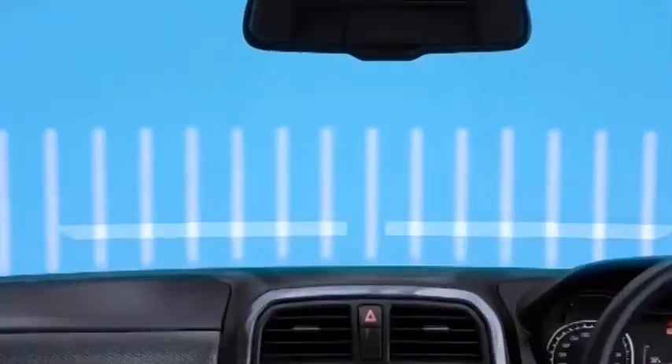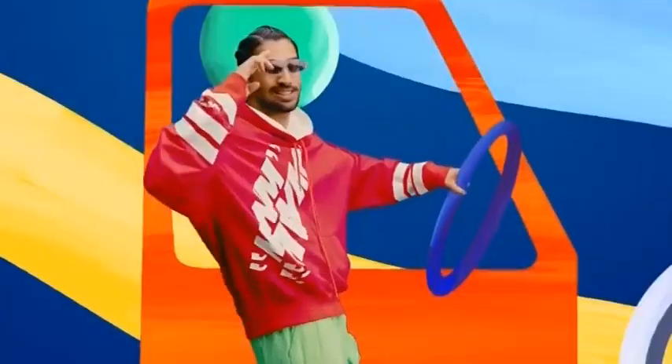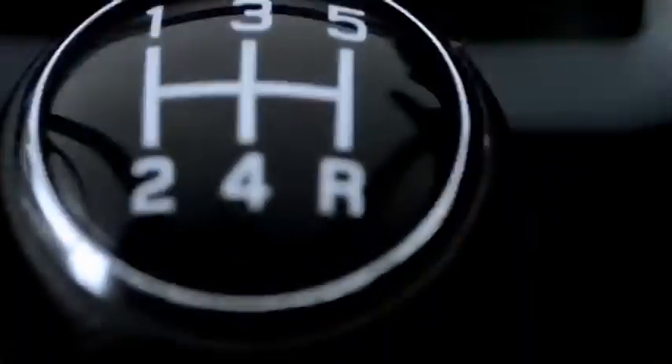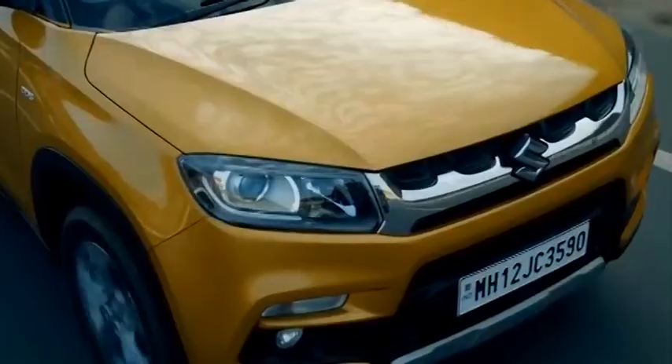As per the spy images shared by Rushlane, the 2022 Maruti Suzuki Vitara Breza compact SUV will feature a new floating touchscreen infotainment system and a multifunction steering wheel as seen on the 2022 Maruti Suzuki Baleno. The infotainment system runs on a new user interface that supports wireless Apple CarPlay and Android Auto. Apart from this, the 2022 Maruti Suzuki Vitara Breza also appears to have an electric sunroof, heads-up display, and a revised instrument cluster.